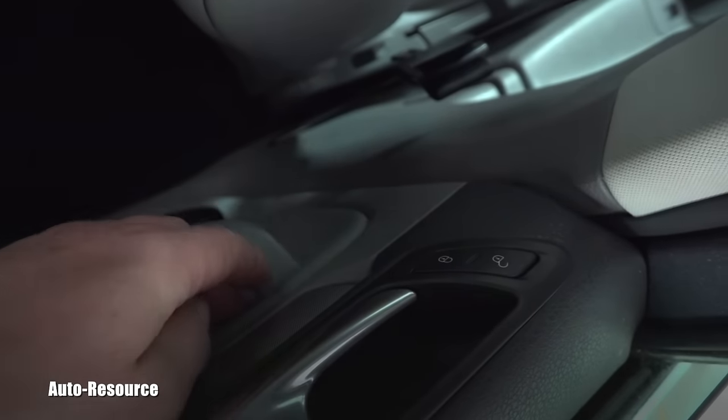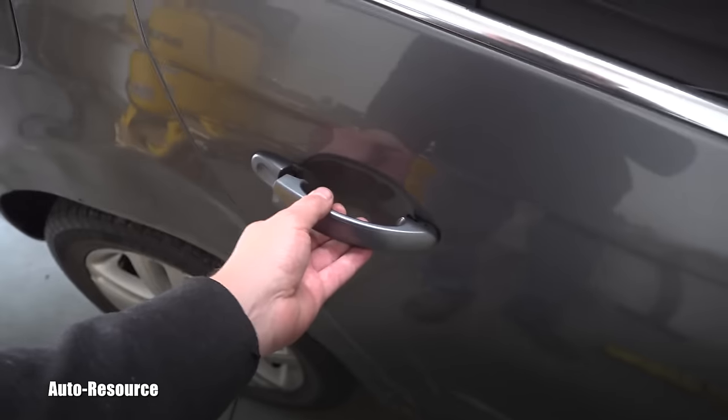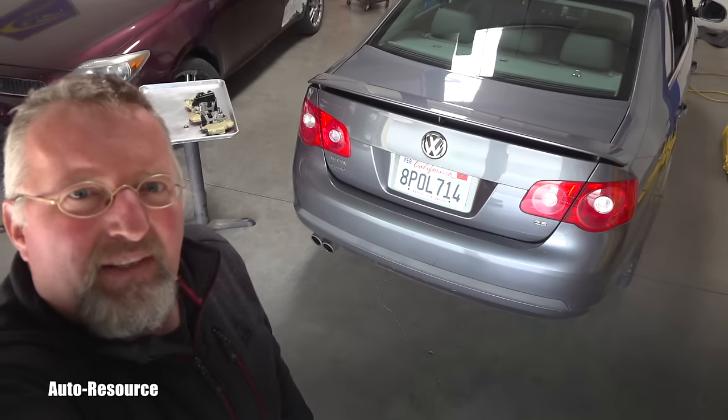No matter how much you play with the door locks — which are here — you lock it and try to unlock it multiple times. You can hear the locks correctly working. It does its job, but that door is stuck, and the other one was too.